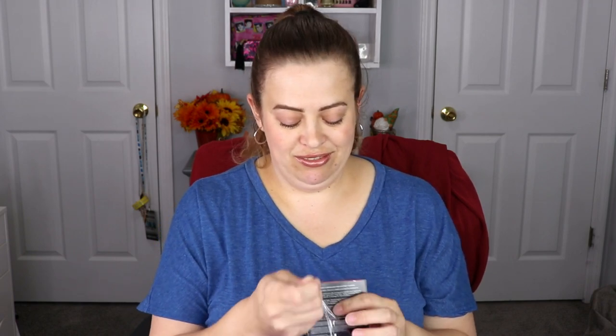The next item is from Danessa Myricks Beauty — I have never heard of them. This is the Duet Balm, a highlighting face and body balm. It's described as a lightweight, smooth, silky translucent highlight and hydrating balm for an instant glass skin fresh flow look. Apply using your fingers, a brush, or sponge for desired effect. I'm so curious — I've never used anything like this before. It's in the shade Rose Water and the packaging is very pretty!